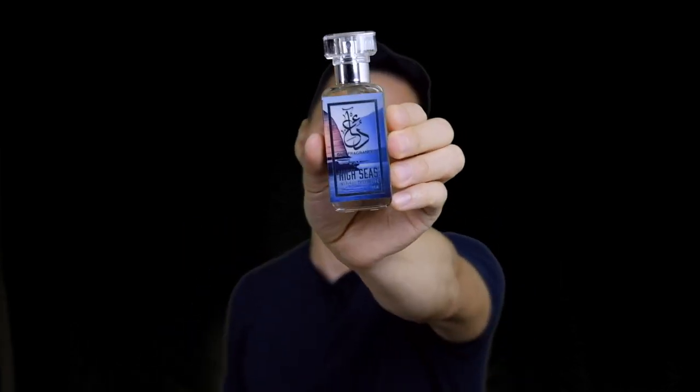Being a parfum concentration means it has a higher oil content, so be careful when spraying on your clothes — that's a very important point I should mention in more of my Dua fragrance reviews. It's just that strong, and that's kind of like a downside when it comes to this fragrance in my opinion.